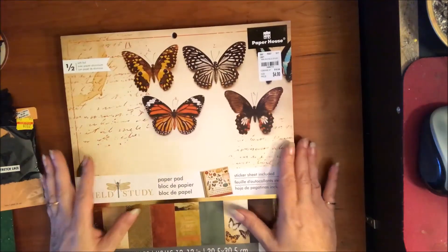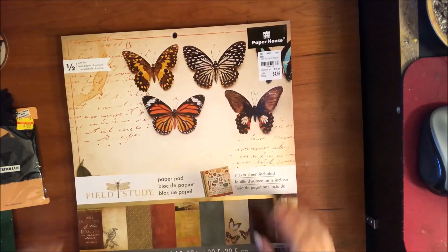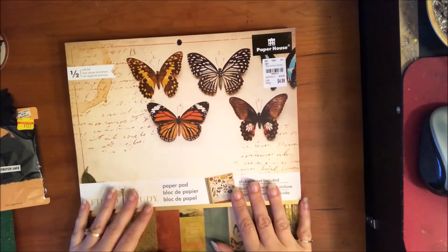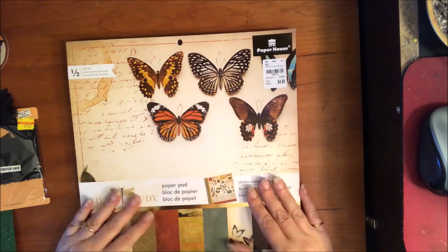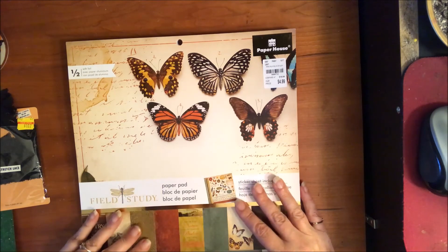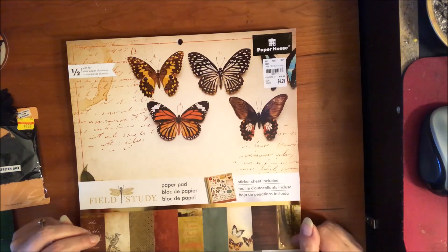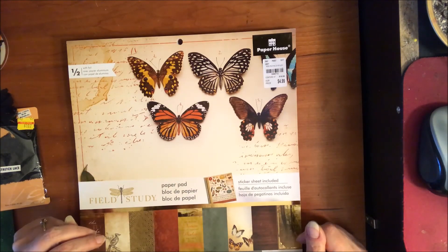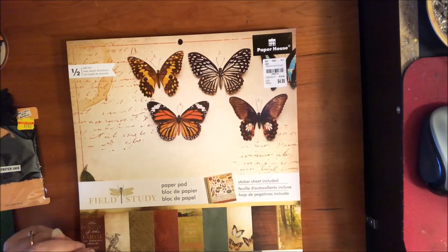I went grocery shopping too but I won't show you that. So that was my big old haul — let me know if you like haul videos. I don't go shopping a whole lot, but when I do this is what I get. Let me know what you think and I'll talk to y'all later, have a great week, bye!